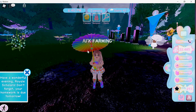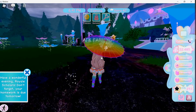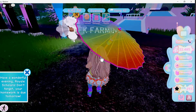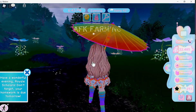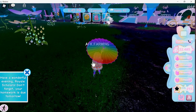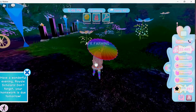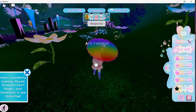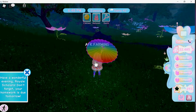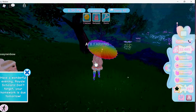Hello guys, today we are going to be playing the new Dewdrops Showers update in Royal High. This update came out on March 1st, not too long ago when I'm recording this. It just rained so I thought I missed it — sad.